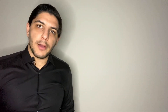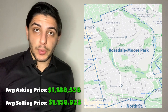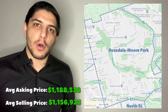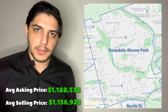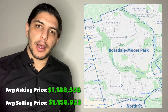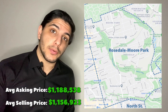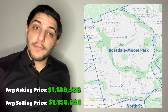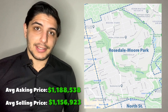Next up, Rosedale-Moore Park — this is actually the most expensive area so far, more so than Casa Loma and the Annex, which may surprise some people. Into 2025, the average asking price has been $1.18 million and the average selling price has been $1.156 million — a difference of about $30,000. When we look at average days on market, we see a high of 45 days here, compared to 30 to 38 days in areas that haven't been holding up as well.